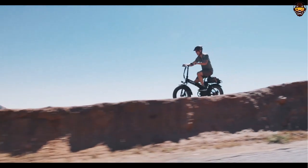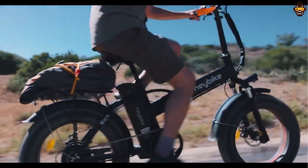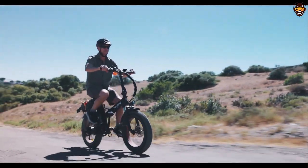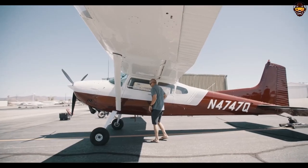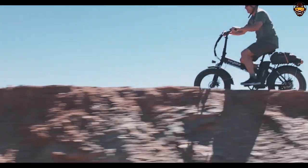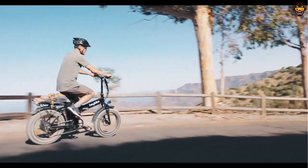With its powerful 500-watt motor, 48V 12.5Ah removable battery, and 20x4.0 fat tires, you'll have plenty of power and traction to take on any terrain. The foldable design makes it easy to transport and store, and the rear-mounted cargo rack provides plenty of space for any items you need to bring with you. At under $1,000, the Haybike Mars Electric Bike is an excellent value for money and a great choice for anyone looking for an electric bike that won't break the bank.